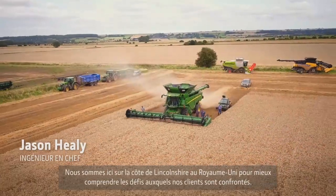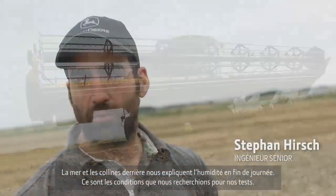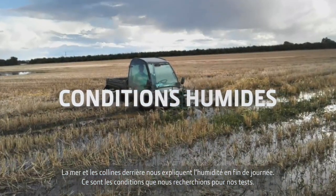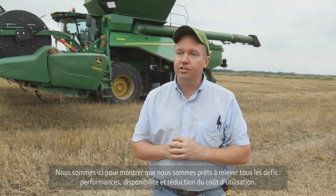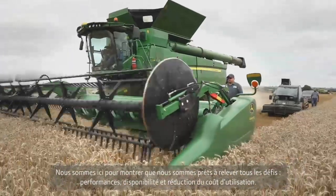We've come to Lincolnshire, UK to understand more about our customers' conditions and get into the real details of the challenging conditions they face. We've got a small chain of hills behind us and we are next to the sea, so we get a lot of moisture coming in every evening. It's very green and wet out here, and we are here to prove that we can deliver in these very challenging conditions for our customers with performance, uptime, and cost of operations reductions.